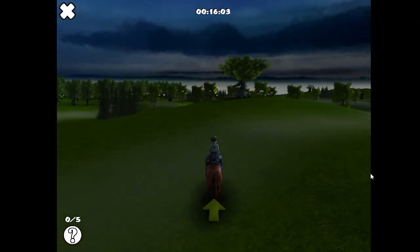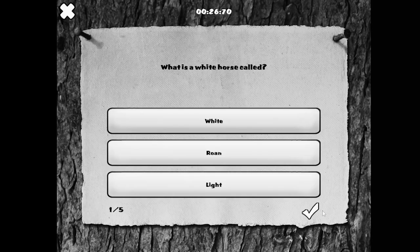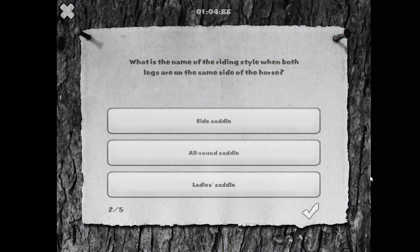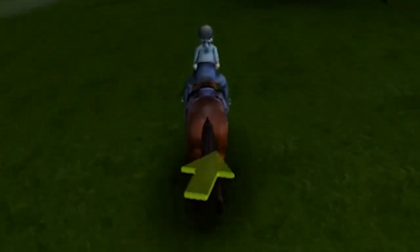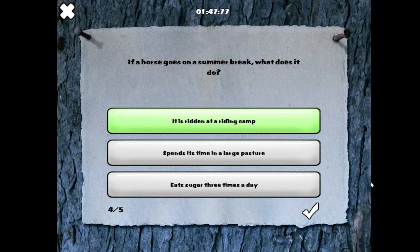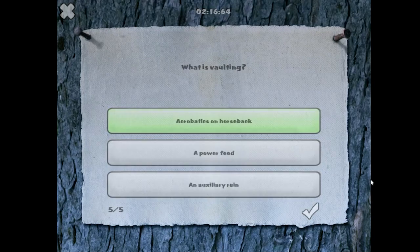'Ride around and answer all the questions correctly.' The face on the tree is terrifying! Imagine seeing a floating star in the middle of a quiz. 'What is a white horse called?' White... roamed... light? This is incorrect! I'm so confused — neither of them was correct. 'What is the name of the riding style when both riders' legs are on the same side of the horse?' Oh, side saddle! 'What do you clean a horse's hooves with?' A hoof pick — well done, right answer! If a horse goes on a summer break, what does it do? Pasture — right answer! 'What is vaulting?' Acrobatics on horseback — well done!